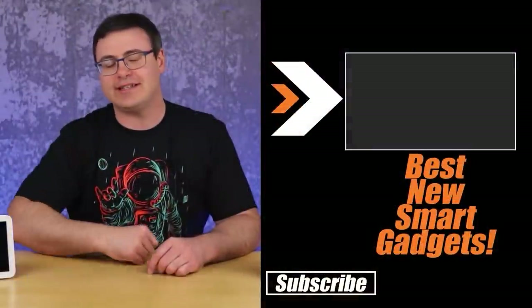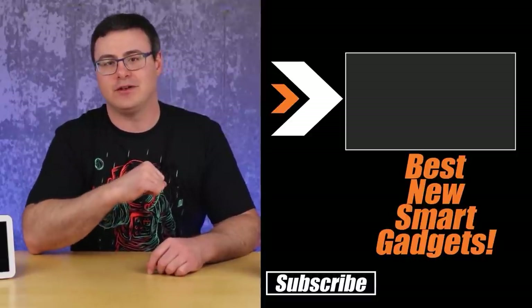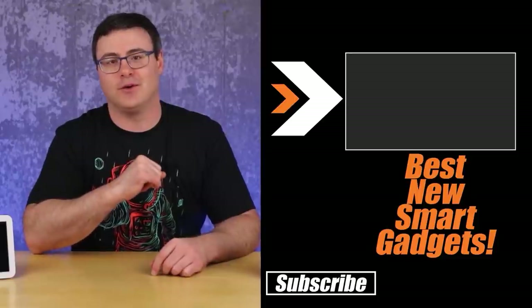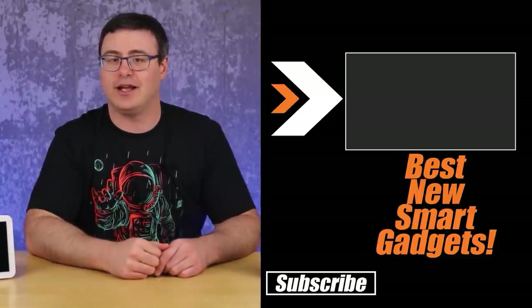Early on in the video we talked about a ton of new products coming out from Amazon — the smart home industry has taken off. If you want more details on those products, check out the video on screen right now: all the best new gadgets in 2021. Thanks for watching today, and of course, don't hate — automate.